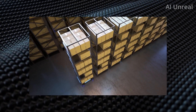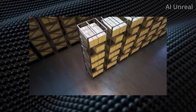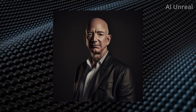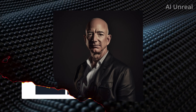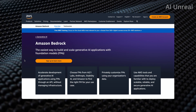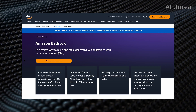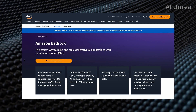Amazon has finally gotten into the AI race and they're looking to compete with the likes of Microsoft, Google, and every other big major AI company out there. They call this Amazon Bedrock, and a quick overview is that it makes it much easier to create AI applications utilizing what they call foundation models, aka FMs.